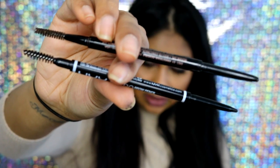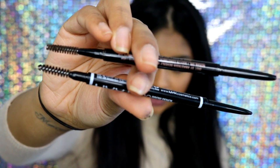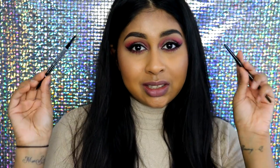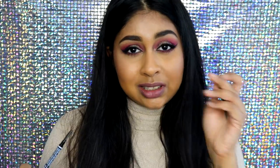In my opinion this is a great dupe for the Brow Wiz. Comparing the two next to each other, they're very very similar — the thickness of the pencil is very similar, it's just super similar, exactly the same in my opinion. I'm in the shade Espresso for the NYX one and Dark Brown for the Brow Wiz. For every day I can just use the NYX one so I don't always have to go for my Brow Wiz and use it up, since these are very pricey.